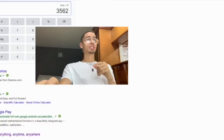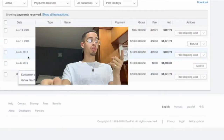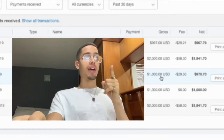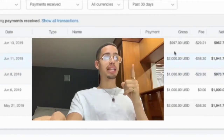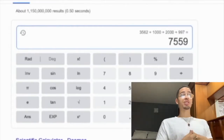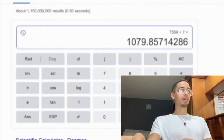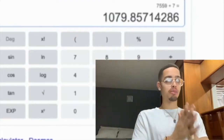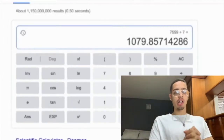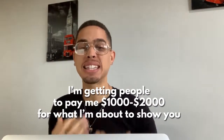Let's go to PayPal. From June 8th to June 14th: a thousand, two thousand, and 997 equals seven thousand five hundred and fifty-nine dollars in seven days. If you divide that by seven, this current income stream is paying me over a thousand and seventy-nine dollars per day.